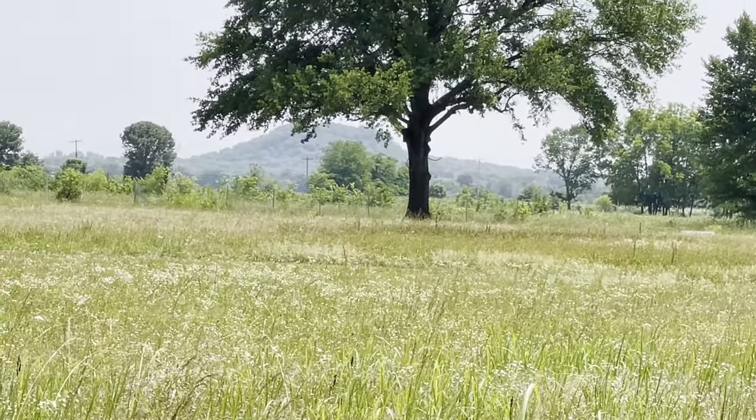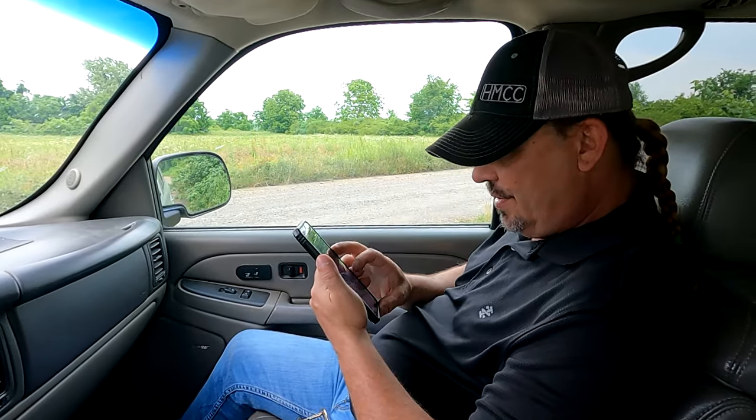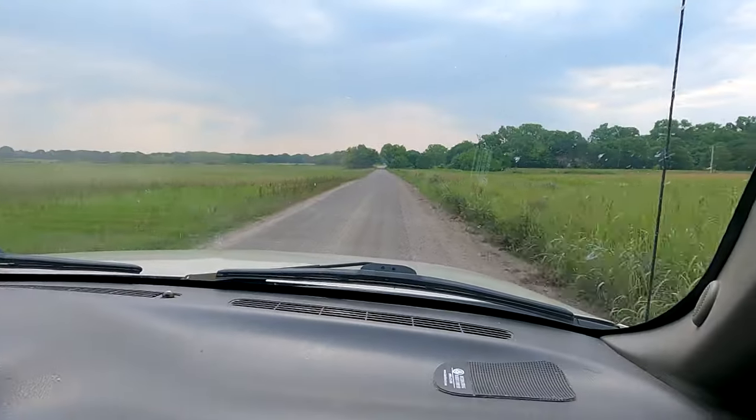So the off-site mound in the distance that Scott mentioned earlier has got our curiosity up. Scott tries to find a road to get us close to it so we can get the drone in the air and investigate to see what this is.